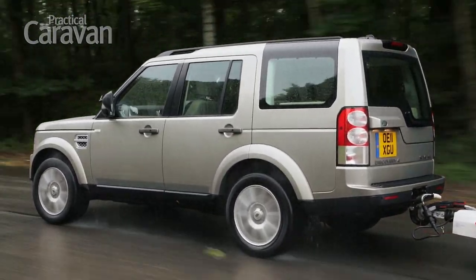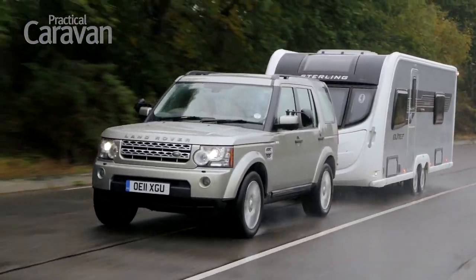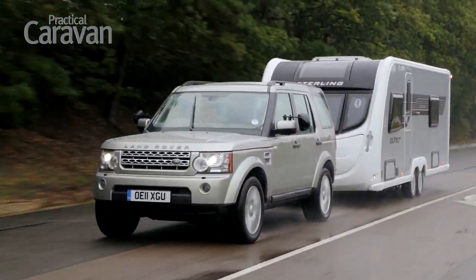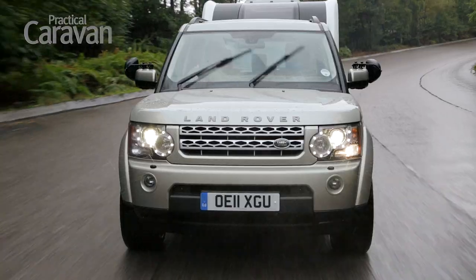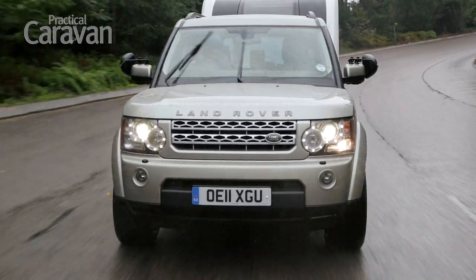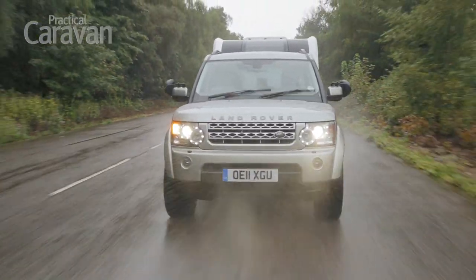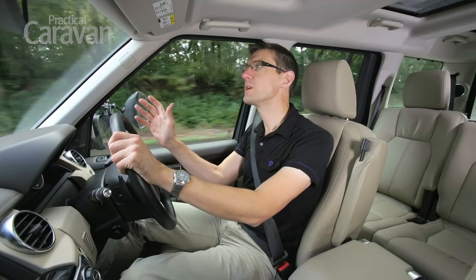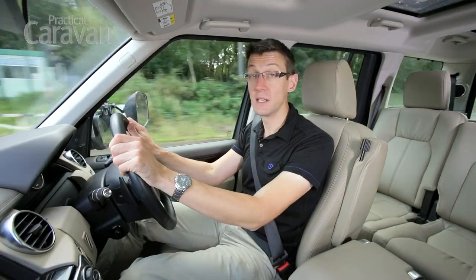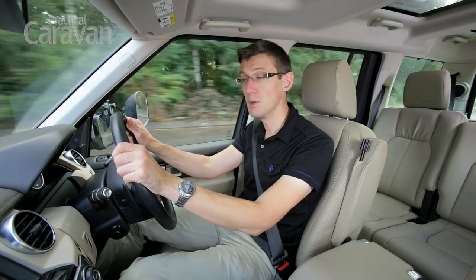It doesn't take long behind the wheel to remember why we've rated the Discovery so highly for so long. Even with a large tourer behind you, towing seems effortless in the Discovery. The big 3 litre diesel has enough oomph to tow just about anything you can get a pair of wheels under. We towed a Stirling Elite Searcher, a big twin axle caravan, from 30 to 60 in just 9.9 seconds. Once up to speed, nothing upsets the big Land Rover's composure. Few tow cars are so relaxing to drive over long distances.